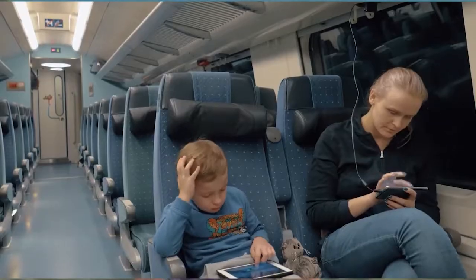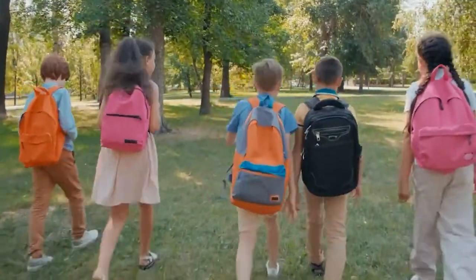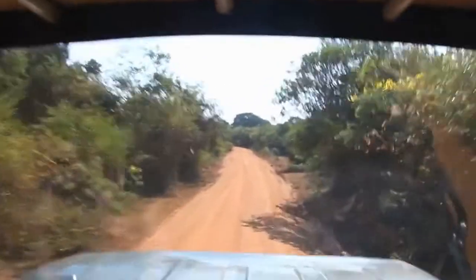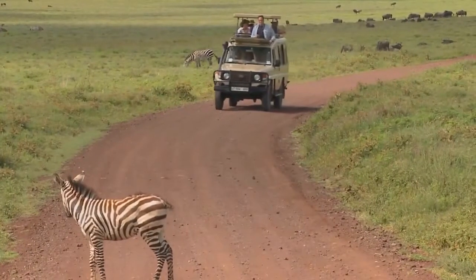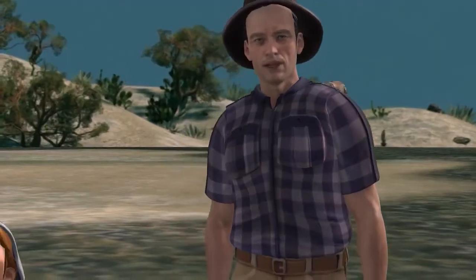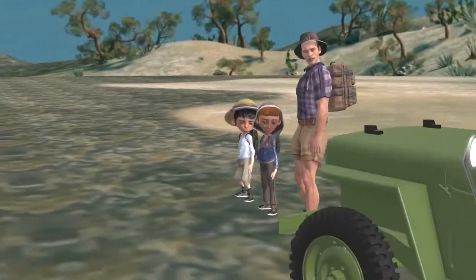A mode of transportation could be a car, a plane, a train, a bicycle, or even just walking. When you hear the phrase 'mode of transportation,' you know it is talking about whatever method or vehicle you use when traveling to get from one place to another. For a safari, the best mode of transportation is a safari Jeep, and that is just what we'll be using. Are you ready, kids? Then let's all get in the Jeep and get going!